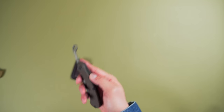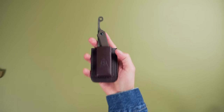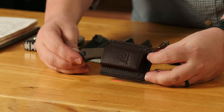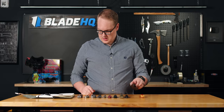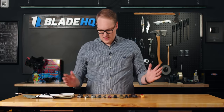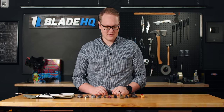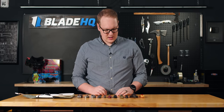Made in the USA, 1095 blade, micarta handle, and a very nice leather sheath, because Topps always does a good job on their leather. This has a 3.25 inch blade and 7.625 inches overall. USA made and it's coming in at a great price of $84.95. Very nicely done, Topps.